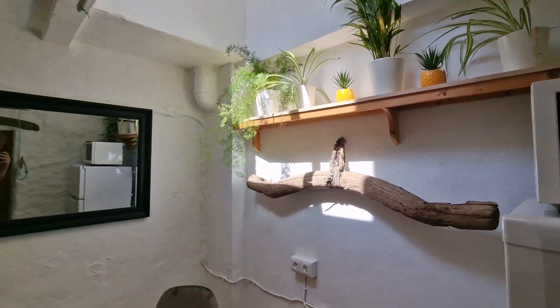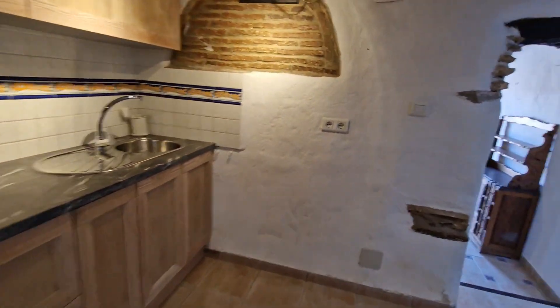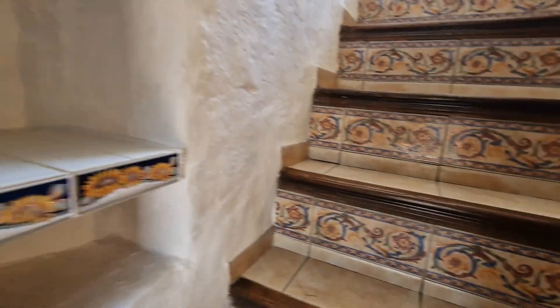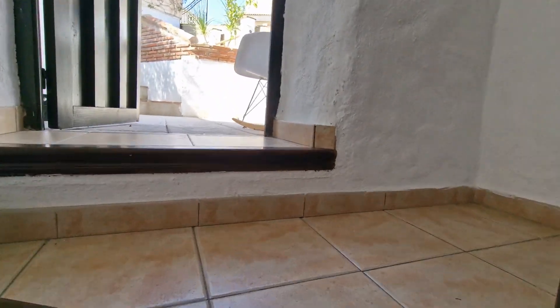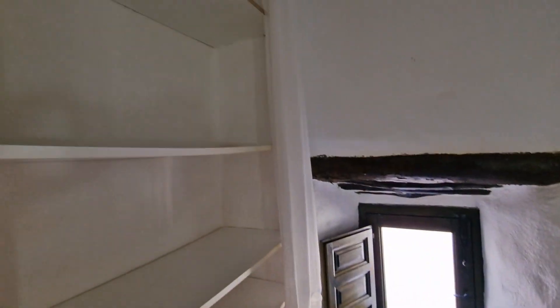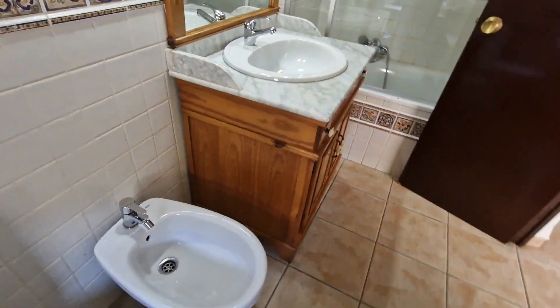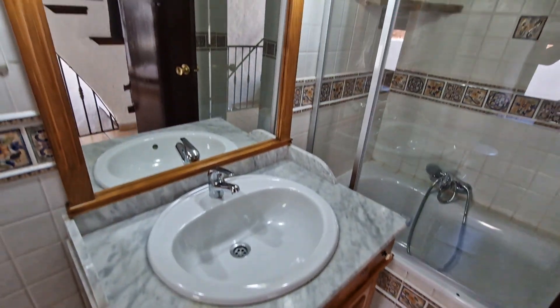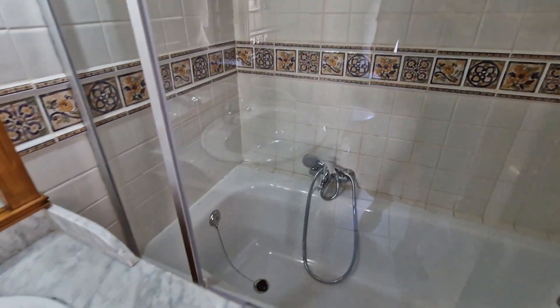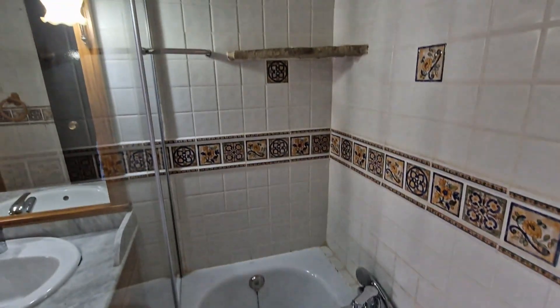Just bags of character features — interesting, quirky little bits. We're finishing it off and dressing it up over the next week. Let's take a look upstairs. We've got two bedrooms and two bathrooms. This is the general bathroom: storage, a little window with a wooden lintel, toilet, bidet, a nice rustic sink with granite surround, mirror, lights, and a brand new glass screen with a full-size bath and overhead shower.